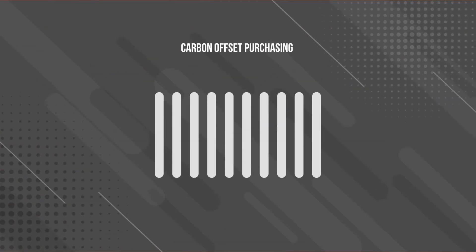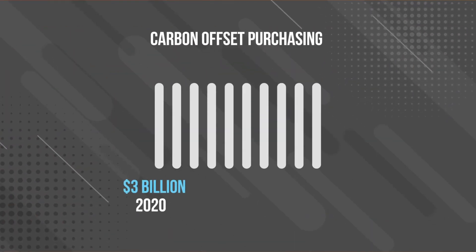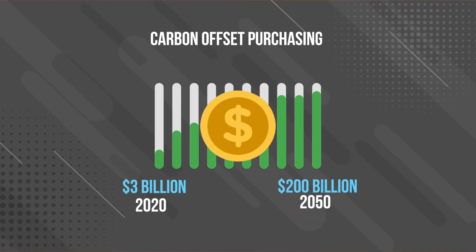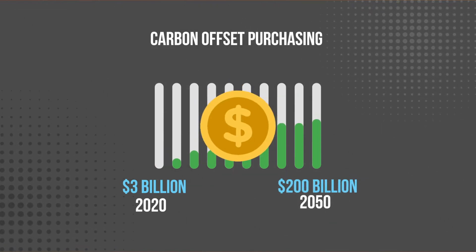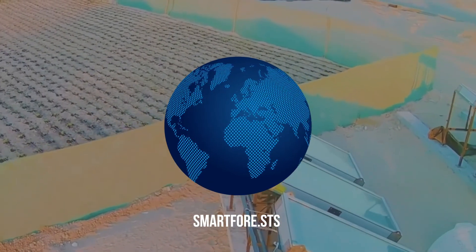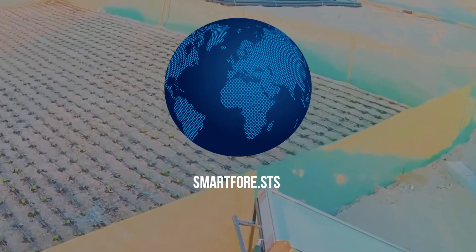Major corporations already purchase over 3 billion dollars in carbon offsets, and that's only set to increase. Undesert can do this 10 times cheaper than the much more complicated alternatives. From existing smart forests in New Mexico to food production in Dubai, the technology is already working.